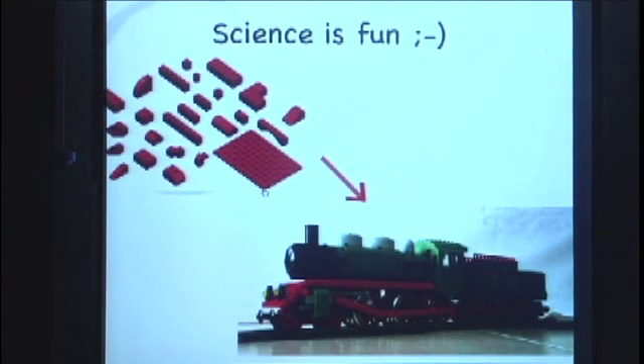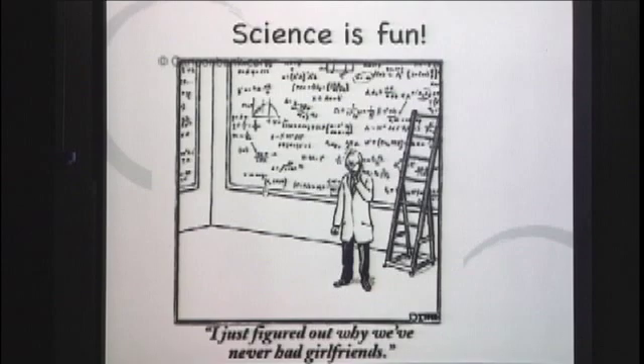Usually they ask you: so what do you do? So I say, I'm a theoretical physicist. And that usually does the trick. If it doesn't, then I say I really like equations. And if that doesn't help, I say: what's your favorite equation? Mine is the Schrödinger equation. That's as far as I've ever had to go — so science is fun.